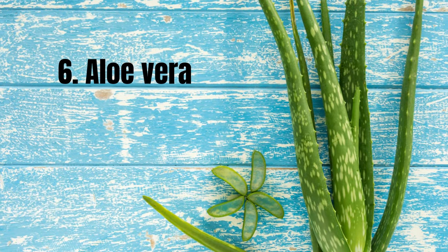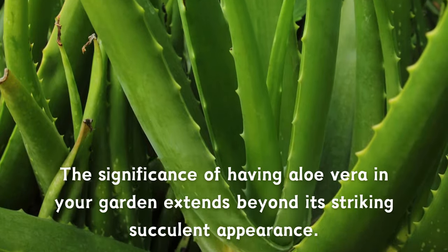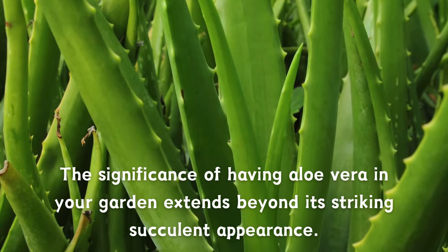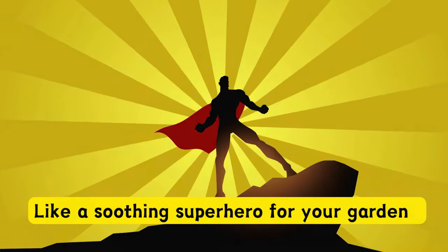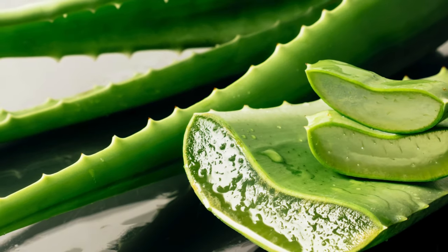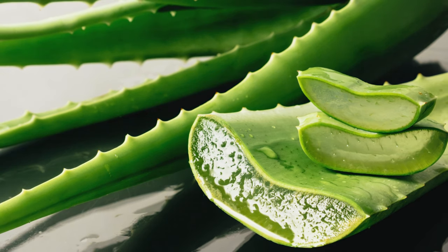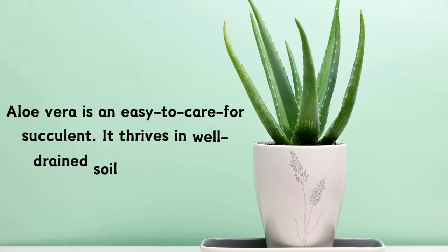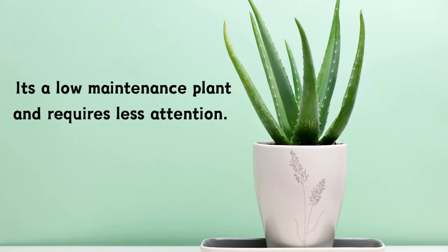Number six: Aloe Vera. The significance of having aloe vera in your garden extends beyond its striking succulent appearance. Aloe vera is like a soothing superhero for your garden. This versatile plant, revered for its therapeutic properties, is a natural healer with numerous benefits. Aloe vera is an easy-to-care-for succulent — it thrives in well-drained soil and sunlight, and is a low-maintenance plant that requires less attention.